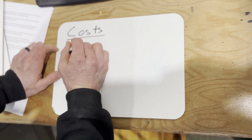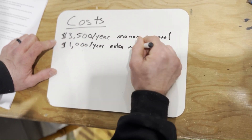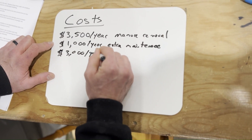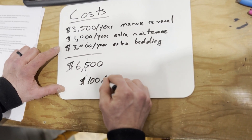I'll start by going over the costs of sand bedding for our farm. We figure we spend an extra $3,500 to remove the manure — to load the sand with a high hoe or a pit crawler, it's gonna be extra cost to move that sand. Then we figure another $1,000 per year for maintenance on our scrapers and robots because the sand is harder on that equipment. We figure we use another $3,000 a year on bedding our cows with sand rather than if we would have used straw. So that's a total of $6,500 a year and for about 65 cows in the barn, that's $100 per cow per year.